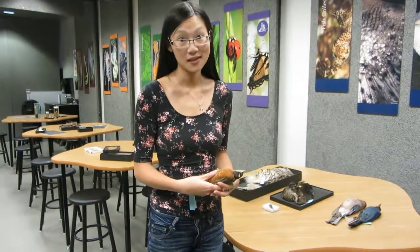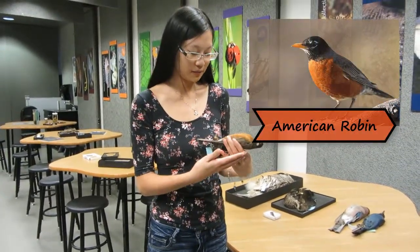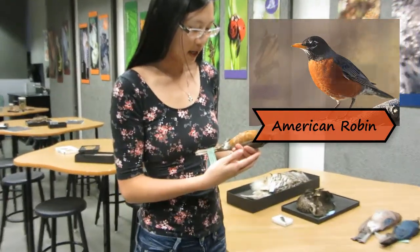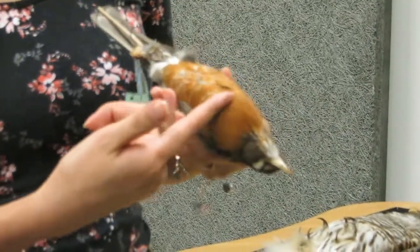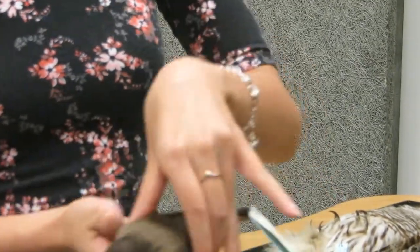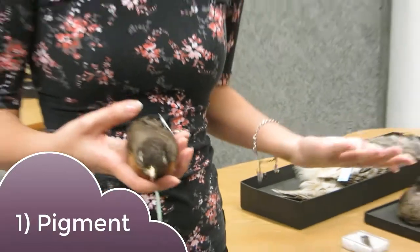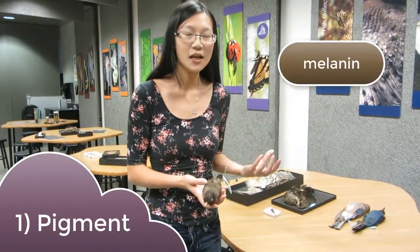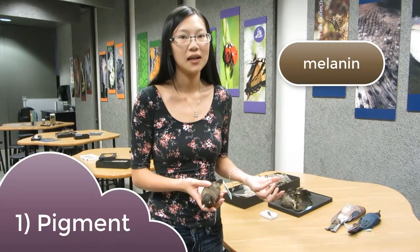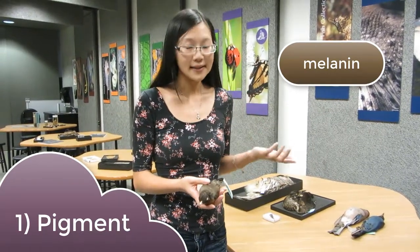The first and probably the most well-known way is through the use of pigment. So here I have an American Robin. It's a pretty common backyard bird, and you can see it's got a lot of different colors going on here. It's got this orangey red on its belly, and also this kind of grayish brown. All this color comes about through pigment. The grayish brown is mostly through the pigment melanin, which is the same pigment that makes our skin darker or gives us the brown in our eyes.